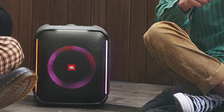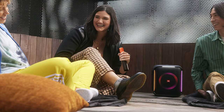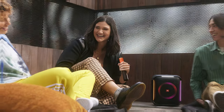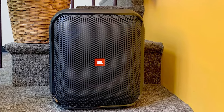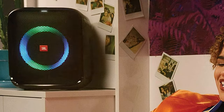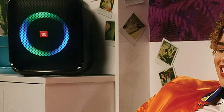The built-in DJ pad allows you to add your own creative flair to the music. The speaker's dynamic light show adds to the party atmosphere, creating a captivating visual experience that syncs with the music, and you can choose from a variety of lighting modes to match your mood. The Partybox Encore Essential has a long-lasting battery that provides up to 24 hours of playtime, so the music keeps going even when the sun comes up. With its durable build and ergonomic handle, take it to the beach, the park, or wherever the party takes you.